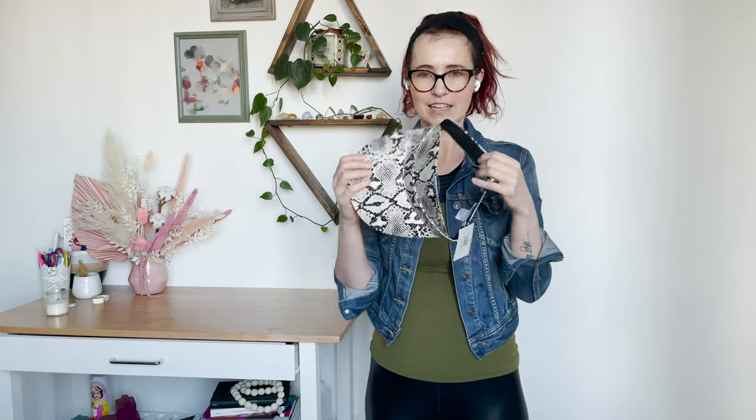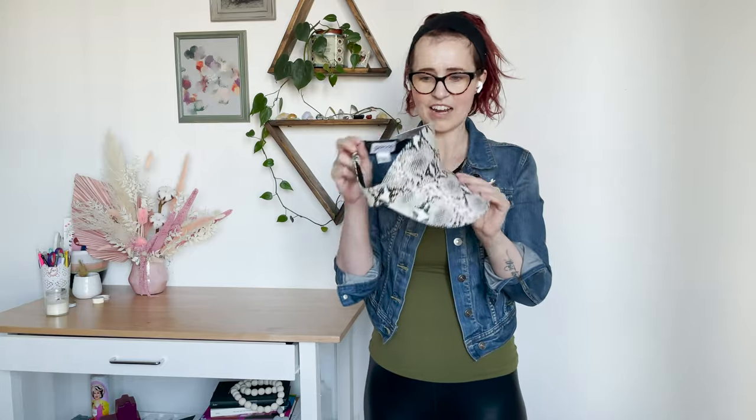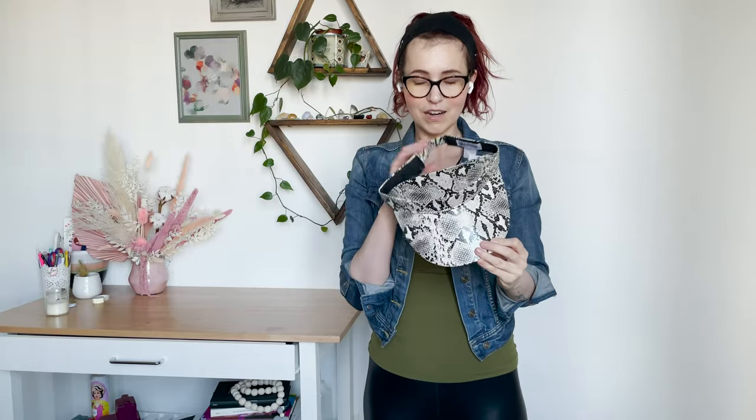It is a snake print visor. The brand is Eugenia Kim — it's the Genie line, so the lower end Eugenia Kim. I had a look and it sold at Nordstrom Rack. Maybe not for me, but I'm sure someone will enjoy this. I never knew I wanted or needed a snake print visor, but someone out there sure does, and I'm sure it will be very cute on that little ponytail.